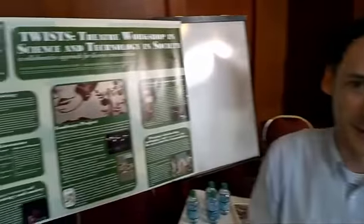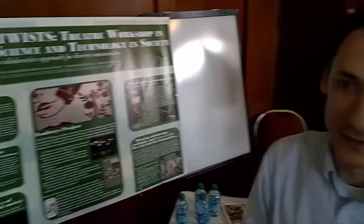I'm Saul Halfon, and this is the Theatre Workshop in Science, Technology, and Society. It's a collaborative project between performance artists and people in the social sciences and humanities, looking at contemporary science and technology issues.